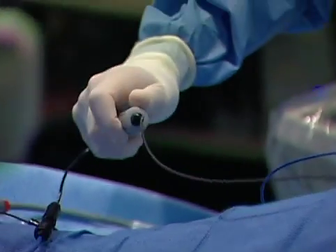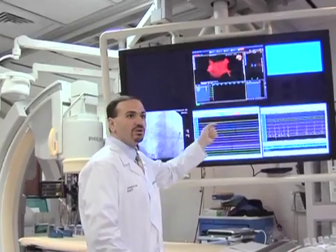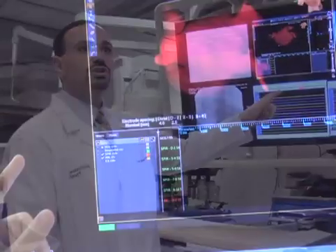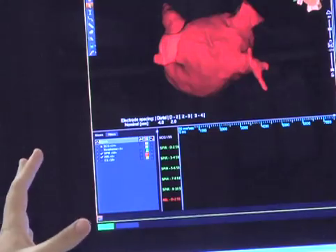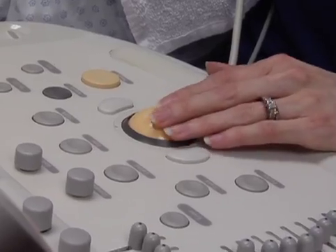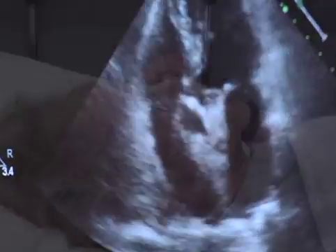Centennial Heart and Vascular Center's comprehensive team approach also uses the most up-to-date technology available. We have an x-ray system that we use throughout the case, a 3D mapping system that is like a GPS inside the heart, and we also simultaneously use an ultrasound system, so we're constantly looking at multiple different images.